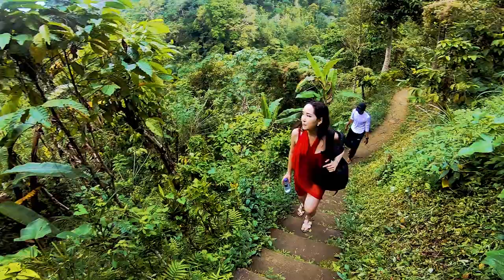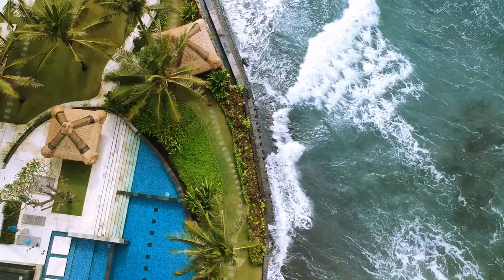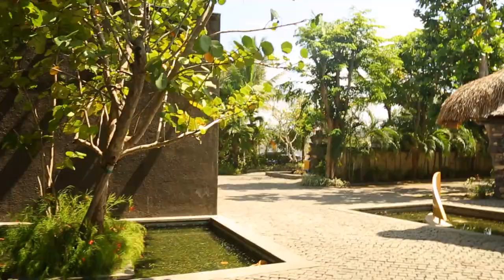Hey guys, my name is Samina and I've recently traveled to Bali, Indonesia and I'm really excited to share my experiences with you. The first couple of videos are going to be just about the accommodations we stopped at.